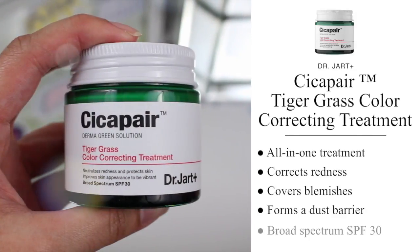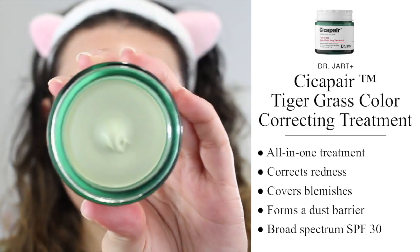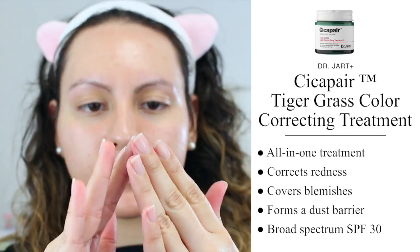Next, we have a full-size version of their Cicapair Tiger Grass Color Correcting Treatment. As the name suggests, it's an all-in-one treatment and a green to beige color corrector that is supposed to correct redness and cover up blemishes while forming a dust barrier to protect from environmental pollutants. Even though I don't necessarily feel like I covered up any blemishes or spots, I do think it did a really nice job at evening out my skin tone.